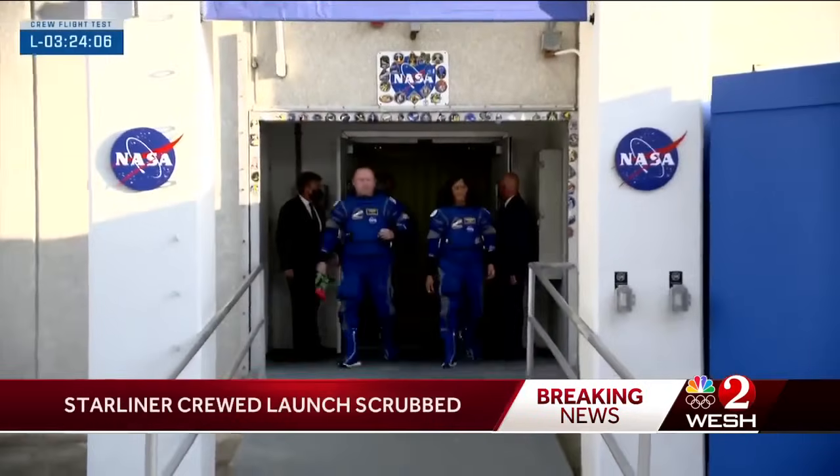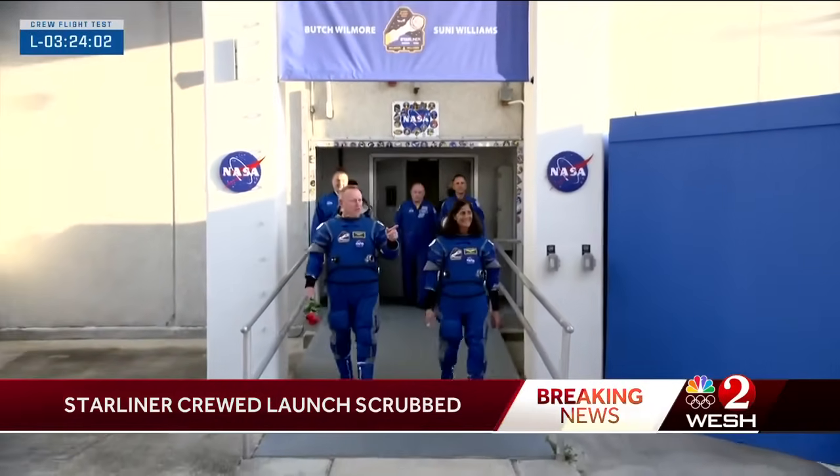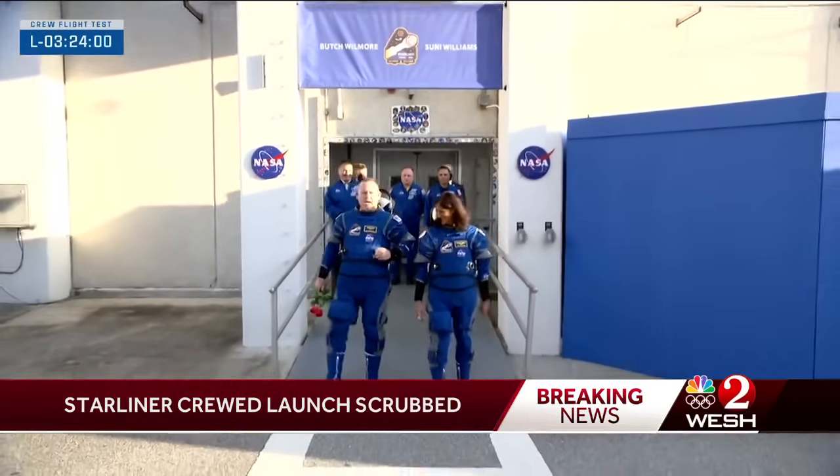What forced officials to scrub this much-anticipated launch? It was something with an oxygen relief valve. Teams on the pad didn't like what they were seeing, so they called the launch off for today. Here they come — our CFT crew taking their first steps outside for their historic flight test to the International Space Station.